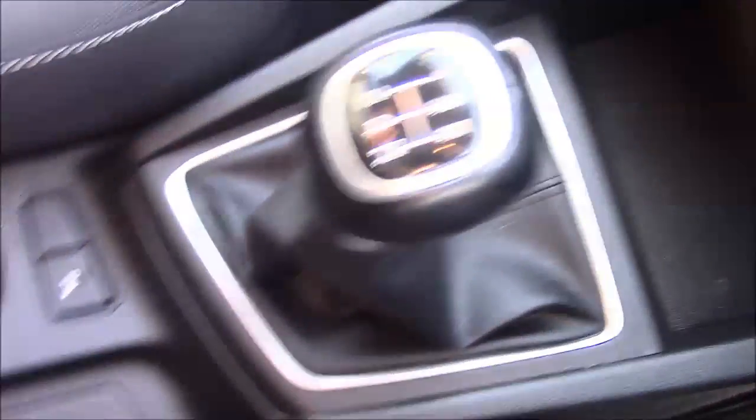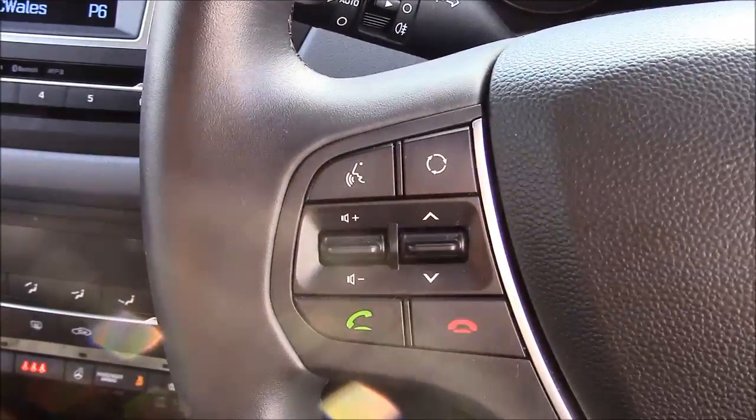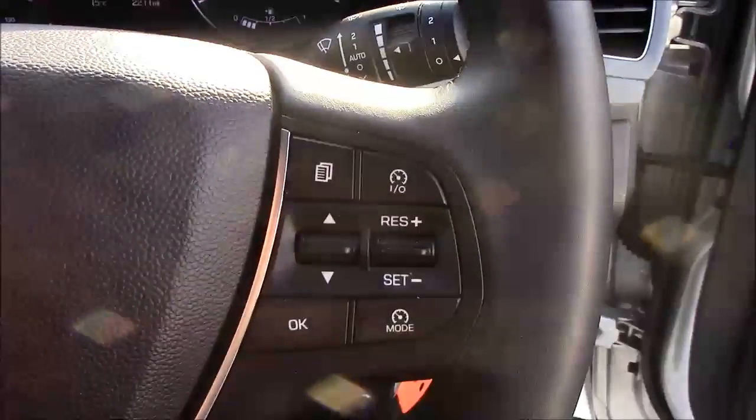Just past the handbrake, we also have additional storage along with a leather armrest. Moving on to the steering wheel, on the left hand side you'll find your mounted audio controls along with your Bluetooth connectivity, and on the right hand side we have everything to do with your cruise control.